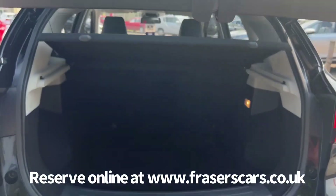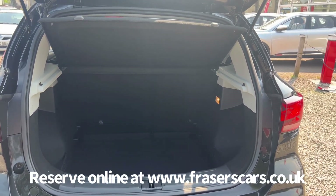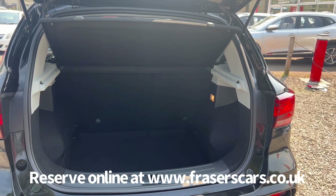Into the boot — it's a 60-40 split fold on the rear seats. The rear parcel shelf is present and the boot floor can be raised up a level if required.